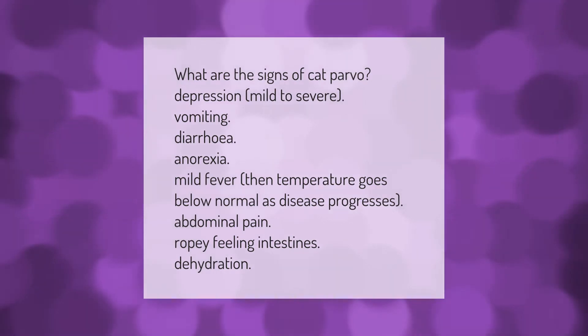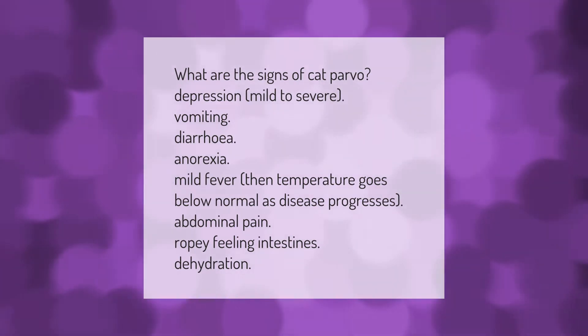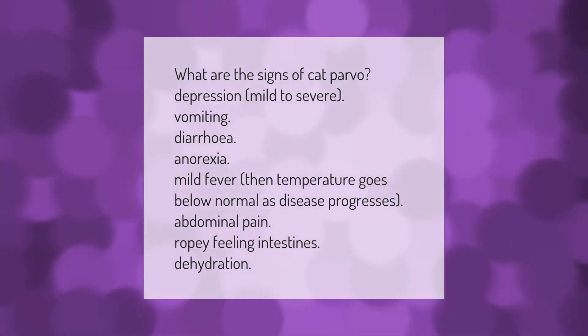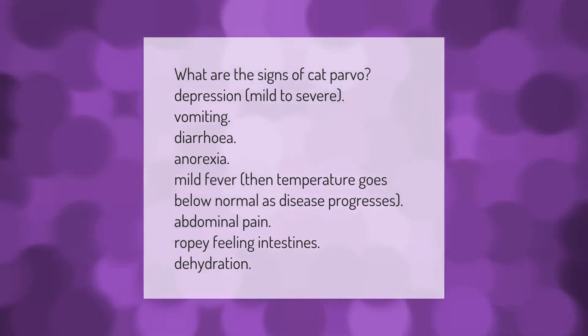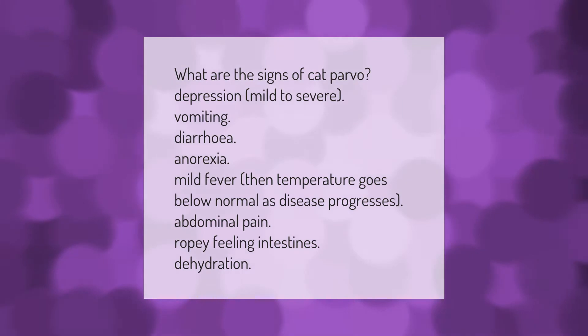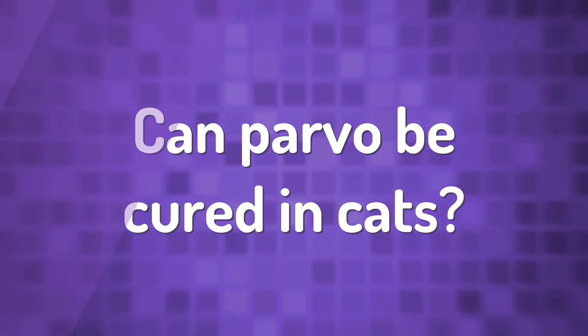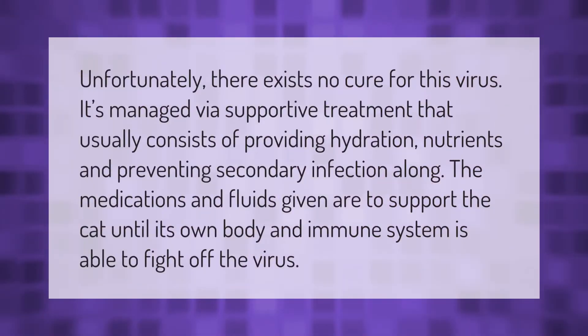What are the signs of cat parvo? Depression, mild to severe vomiting, diarrhea, anorexia, mild fever — then temperature goes below normal as the disease progresses. Additional signs include abdominal pain, ropey-feeling intestines, and dehydration.